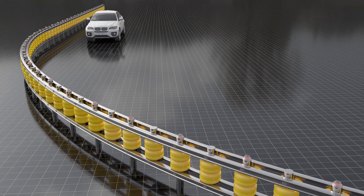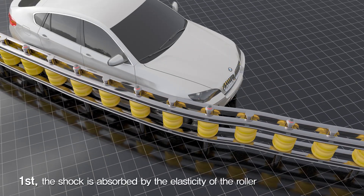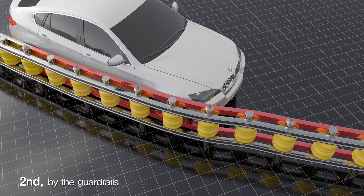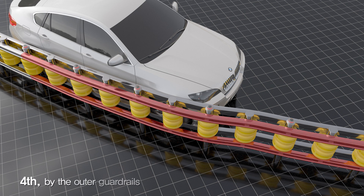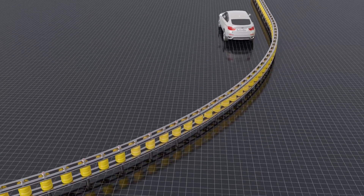The installed safety rollers absorb shock in four stages. When a vehicle crashes, first the roller offsets the shock as it is deformed because of its elasticity, and second the guardrails absorb the shock. Third, the strut reduces the impact, and fourth, the outer guardrail absorbs the shock once again to minimize the impact on the driver.